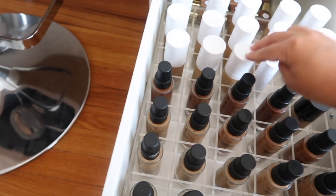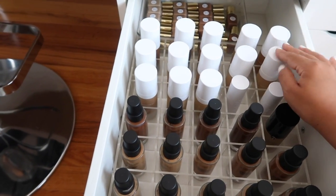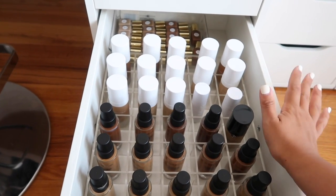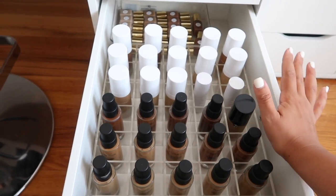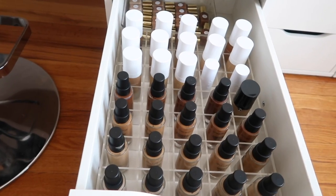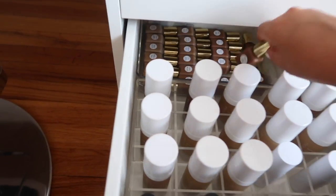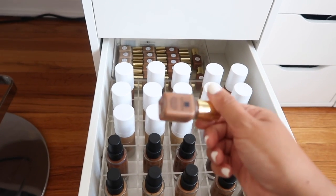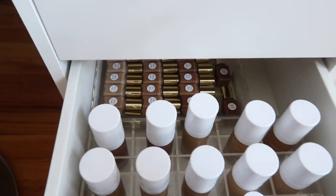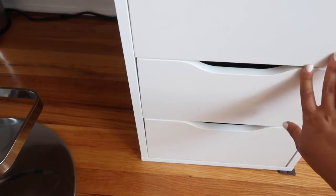These are all the Smashbox Studio Skin foundations, and I have the Natasha Denona foundation in the back with the white caps - I love those. I don't use these as often as I should because I'm too scared to test anything new on clients - I need them to look their best. I like having a variety of shades and finishes. In the back I also have these Estee Lauder Double Wear deluxe samples from a PR event - perfect for a kit or traveling.